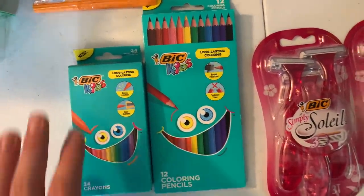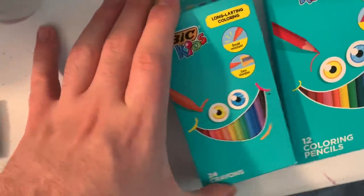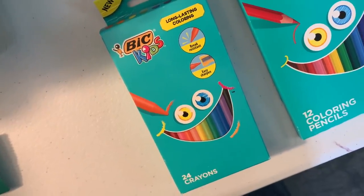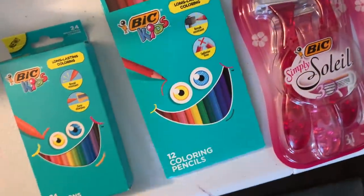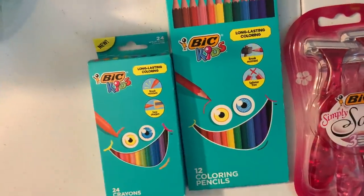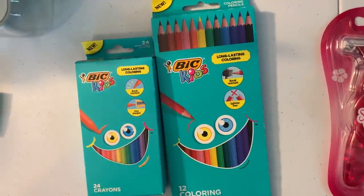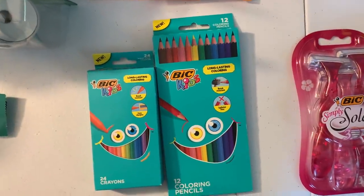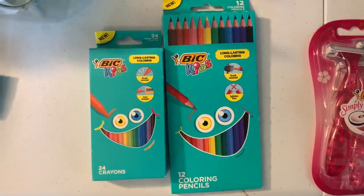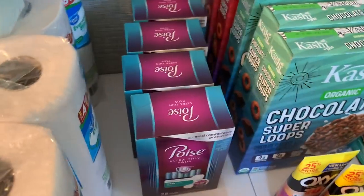This BIC Kids deal is also really great. Buy one BIC Kids crayons for $1.67 and one BIC colored pencils for $1.92. Use that same $1.50-off-two paper coupon from the 8/9 Smart Source, since these qualify as BIC stationery. Ibotta has $1 back for the crayons and $1 back for the pencils. In the end, this comes out to a whopping 9 cents for both — I think we can handle 9 cents.